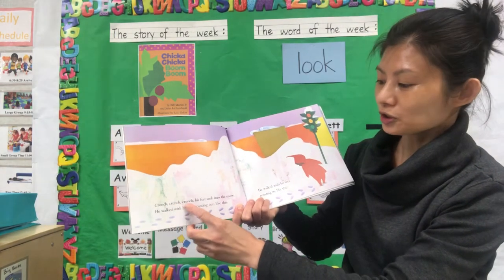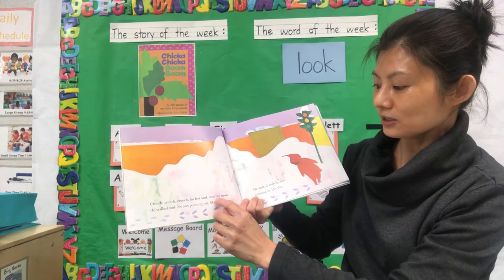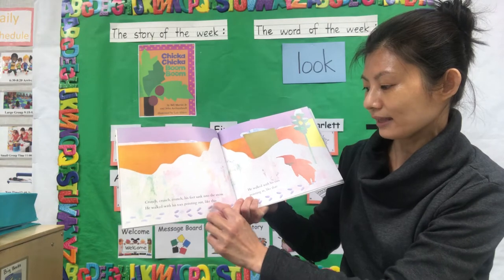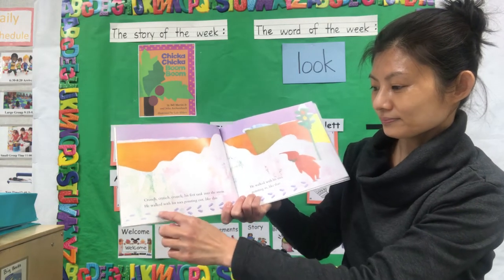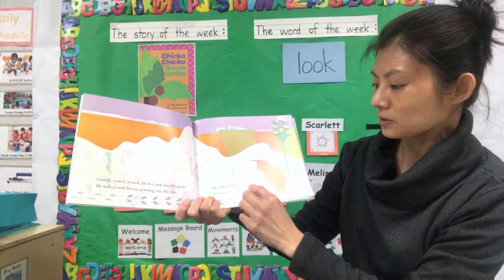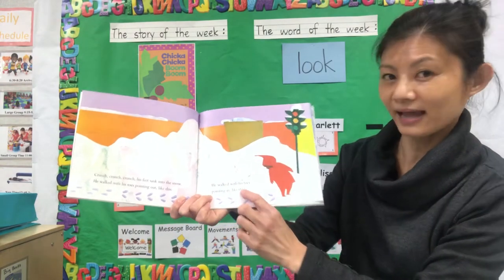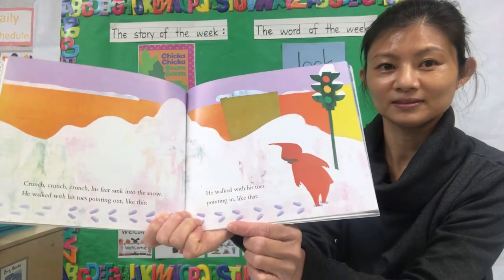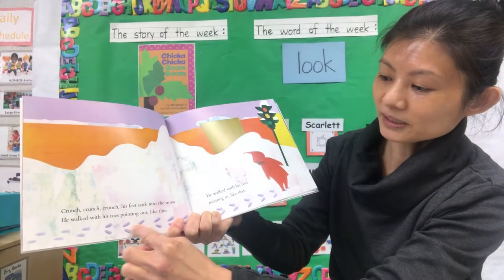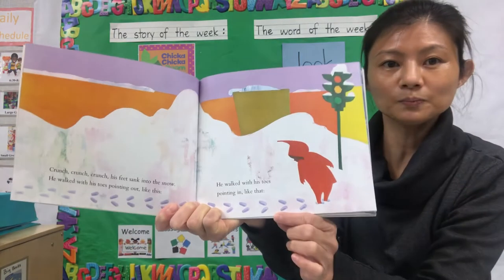Crunch, crunch, crunch. His feet sunk into the snow. He walked with his toes pointing out like this. He walked with his toes pointing in like that. You see the difference? This is pointing out and this is pointing in.